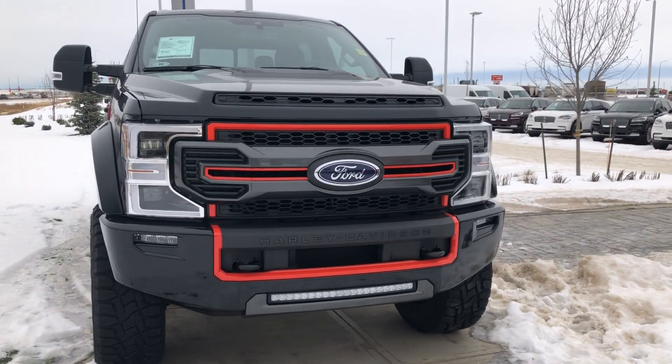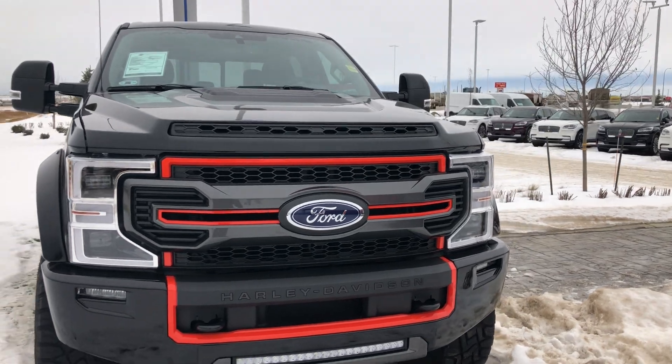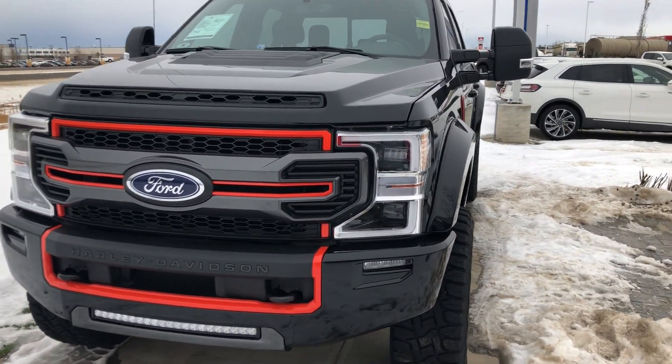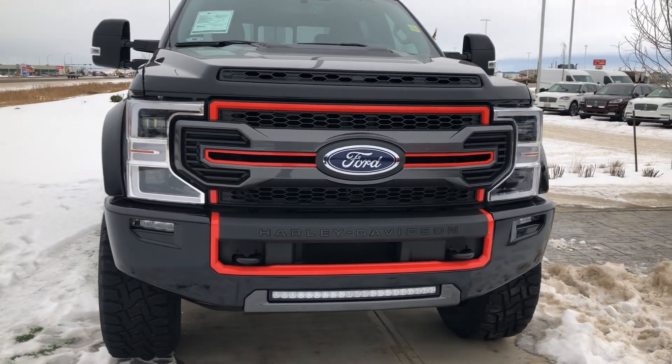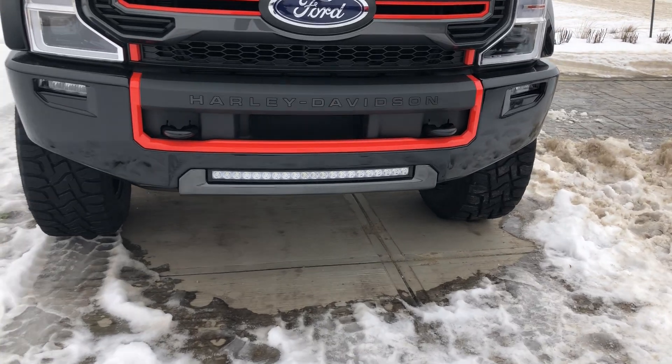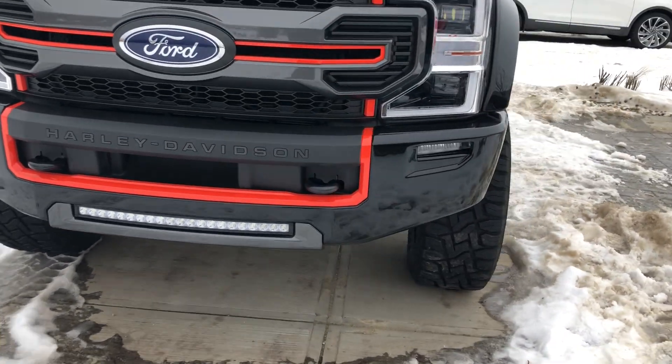Right up front, you do have all the Harley upgrades, including the Harley front end with the Harley Orange Raptor hood. This is a full Lariat package, so you do get the C-clamp LED lighting up front, plus an LED light bar.